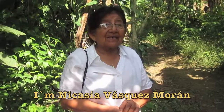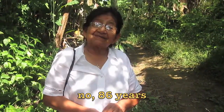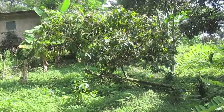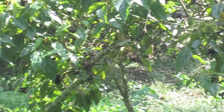I am Nicasia Vaque Murano. She is 82 years old and is the owner of this ranch, which has plantations of coffee and other fruits. This tree produces achiote — a seed that gives Ecuadorian food its red color.